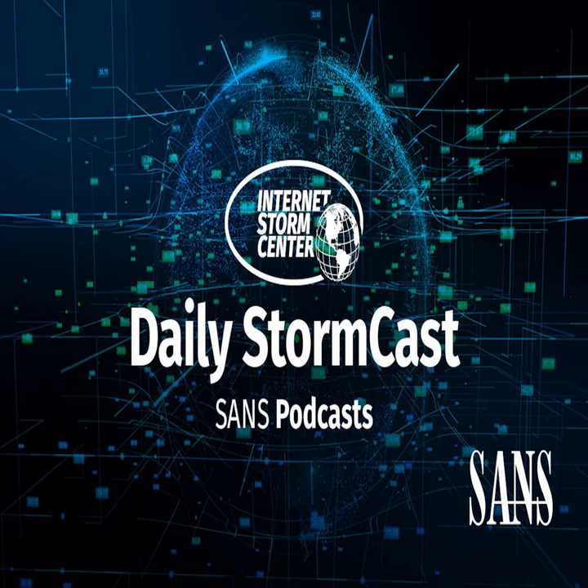Hello and welcome to the Friday, April 28, 2023 edition of the Sands and its Storm Centers Stormcast. My name is Johannes Ulrich and today I'm recording from Jacksonville, Florida. Just got back home earlier today.